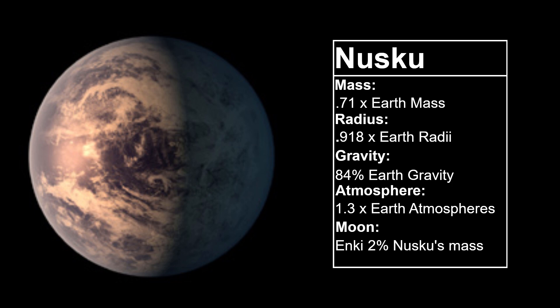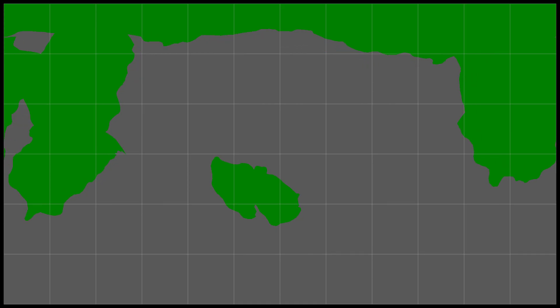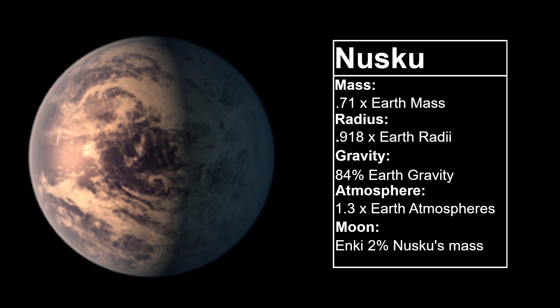The planet's radius and mass suggest a composition similar to Earth, except with a potentially larger iron core. A large iron core means a strong magnetic field, which is good news for life. This planet will have active tectonics, with continental shift looking something like this. I will make more detailed maps of certain time periods in the future.